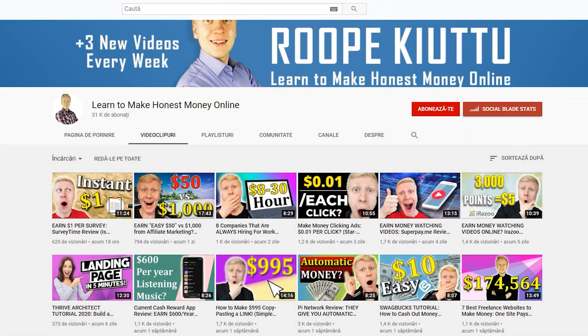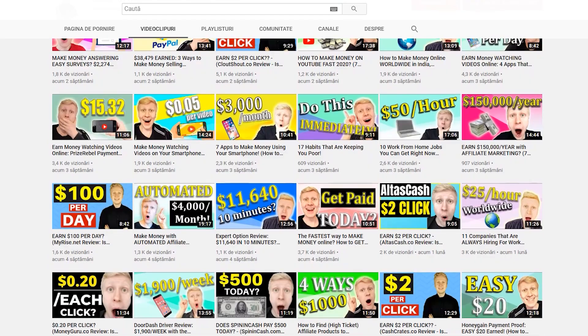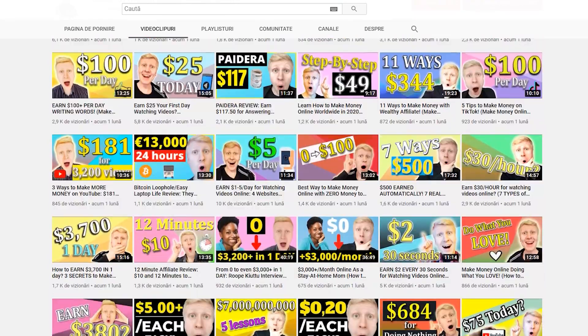As you learned in my previous videos, there are at least 7 ways how you can make money on Binance. If you have followed my YouTube channel and learned to make honest money online, perhaps you are already making money on Binance while you are sleeping. But if you are new on my channel, I show you in this video how you can earn money on Binance Savings platform.